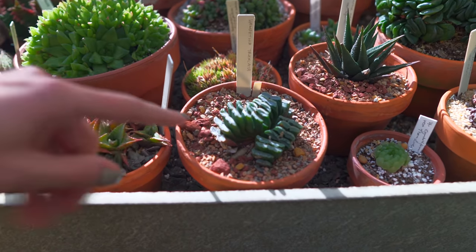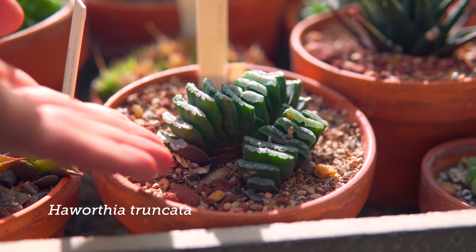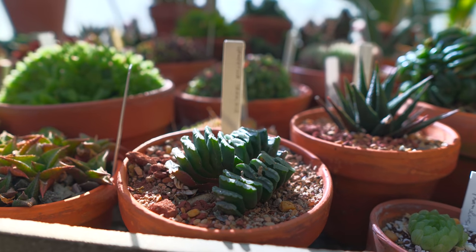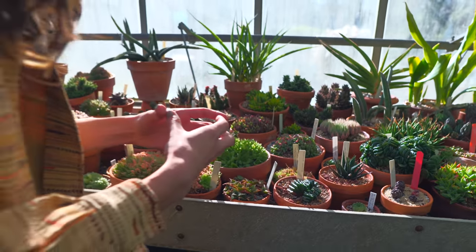Haworthia truncata — this is a favorite one for a lot of collectors. It's fan-shaped, more fan-shaped than some of the others, which have a little bit more of a circular, bird's nest look.